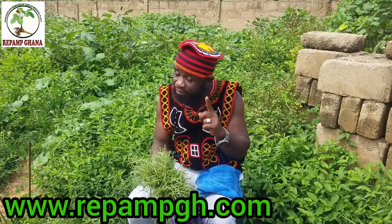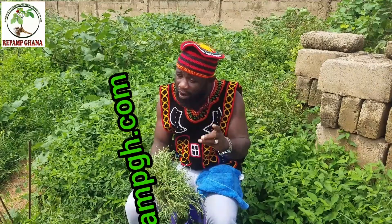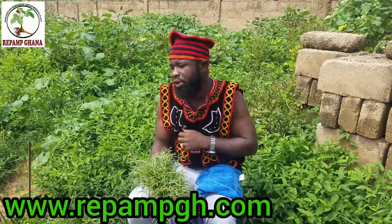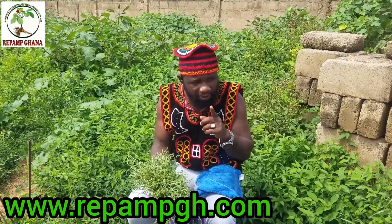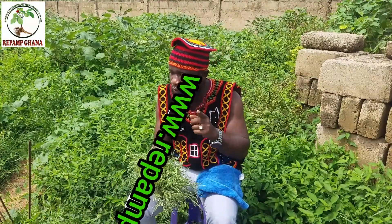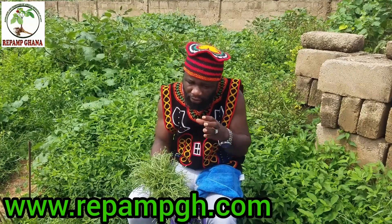Number one: red meat. Whether pork, goat meat, cow meat, or chicken — red meat is very dangerous to the kidney. It can give you up to a 40 percent risk of kidney failure. We advise you to avoid eating red meat, or consume it in low quantities.